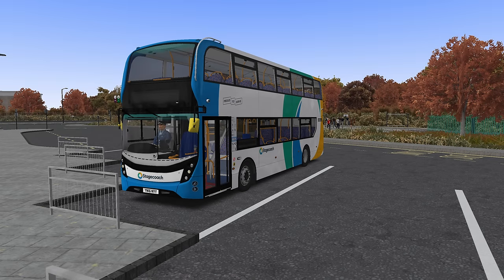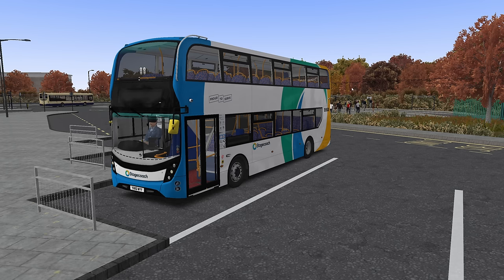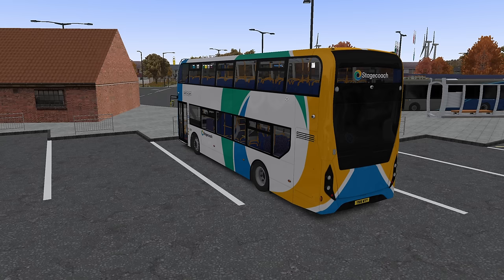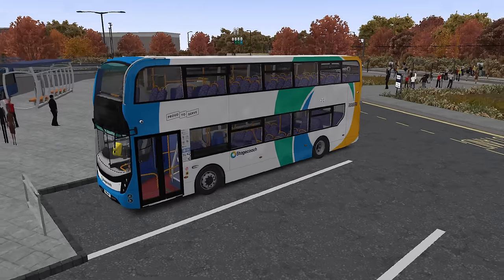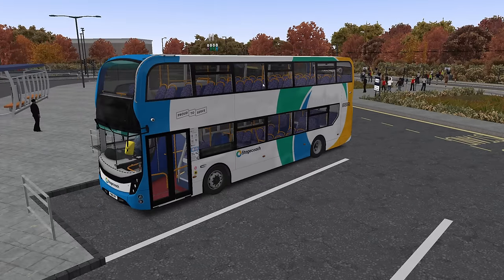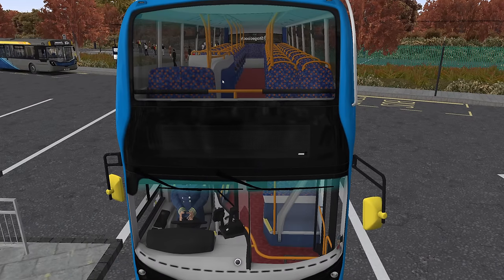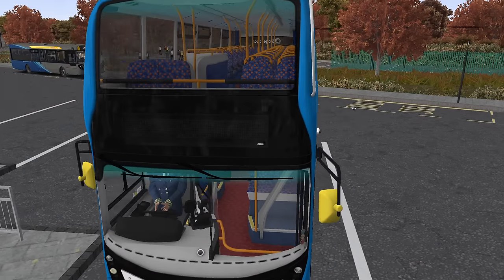Hello everybody, it's Joe here and welcome back to OMSI 2. Today we're down in Yorkshire County 3 in this absolutely fantastic Stagecoach livery. It's the brand new livery — I say brand new, it's been out a few years now. I think it first came in in 2020, could be mistaken. This particular variant has the Lazzarini low back seats but with the old beach ball interior.